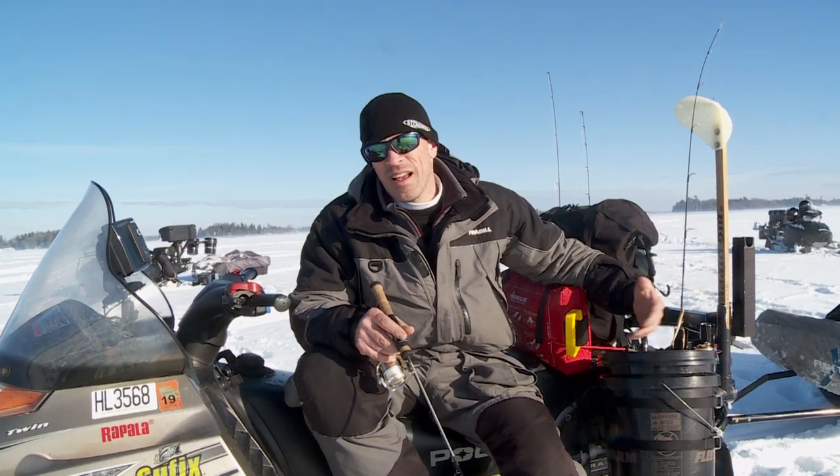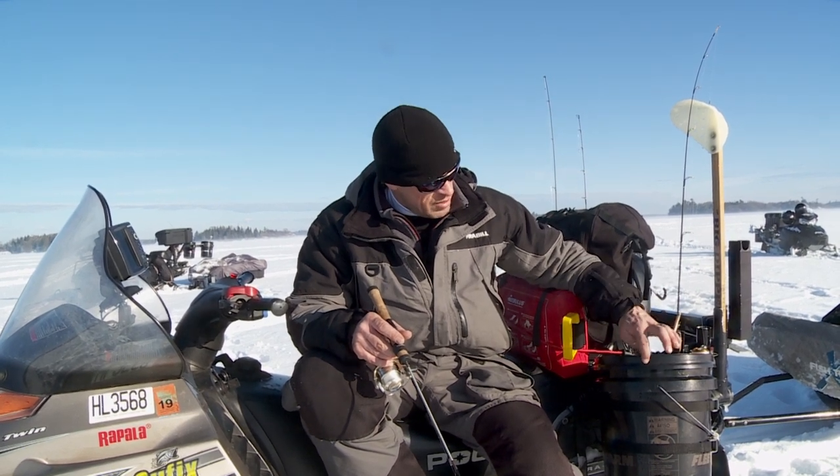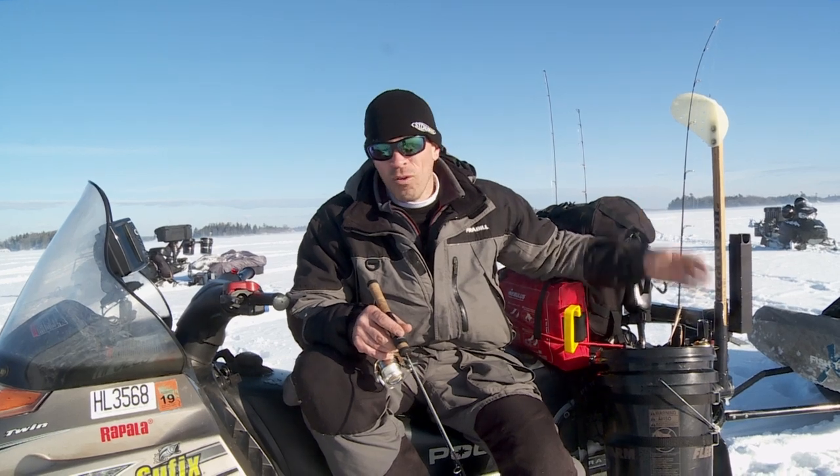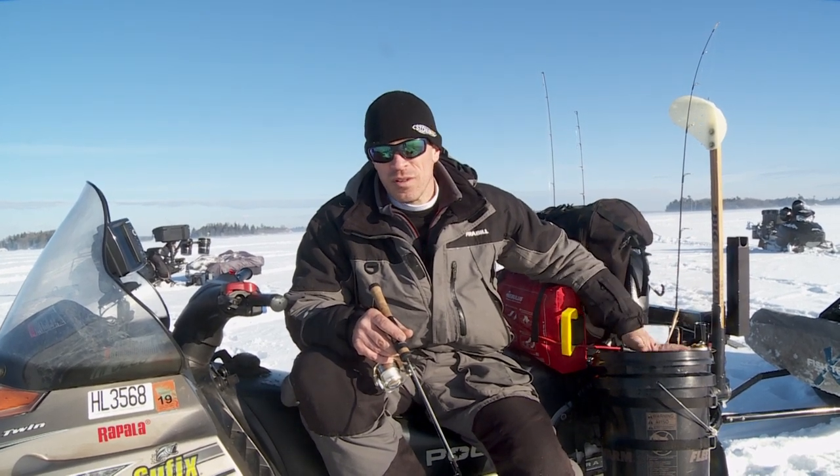Often if I'm using live bait, I'll have a second bucket because these are watertight. I'll put my bait in there and I can drive all day at 40 miles an hour and I don't lose a drop of water.